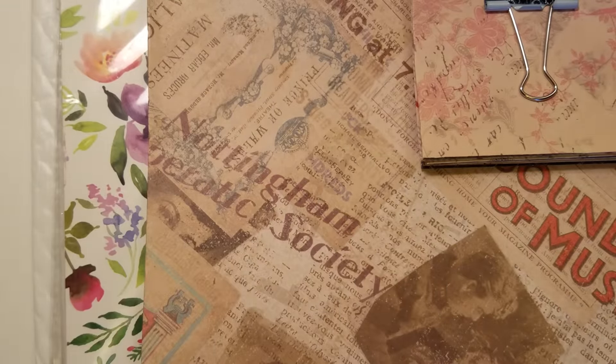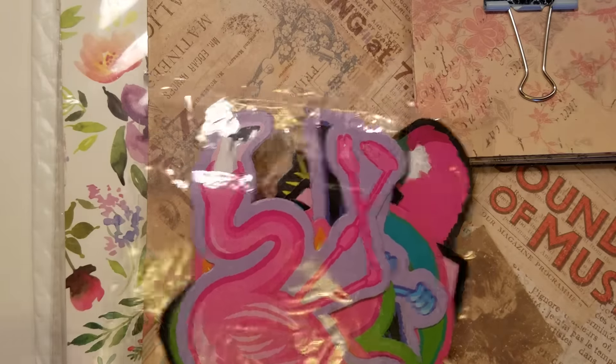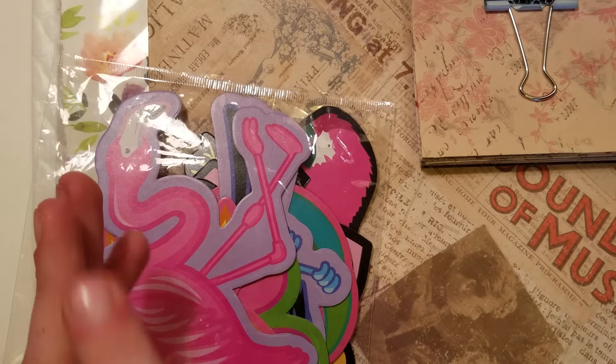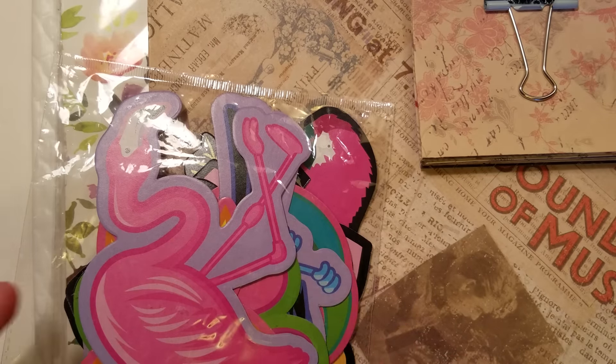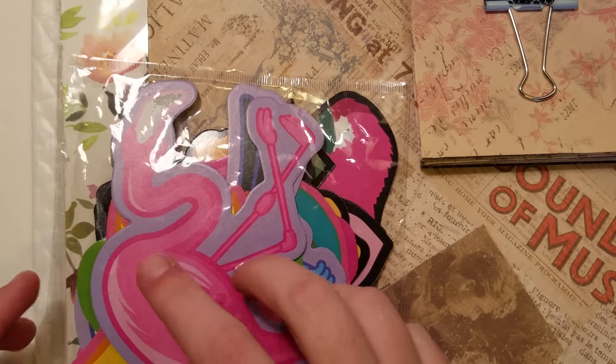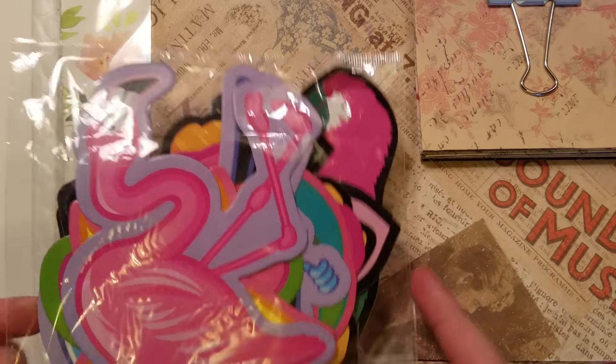They're perfect for using on the front of your flip books, or to make a divider for your planner. Or if you want to do a pocket letter, these are bigger than one pocket, but if you adhere them down across four sheets of paper for your pockets and split it up that way, doing the larger image kind of thing, they'll also work for pocket letters.